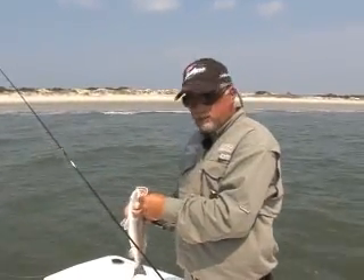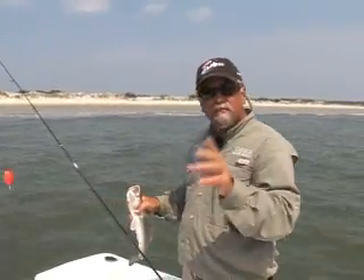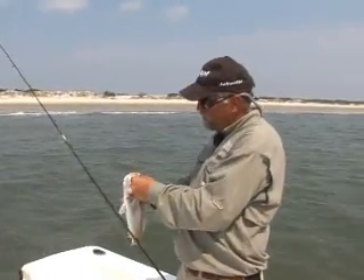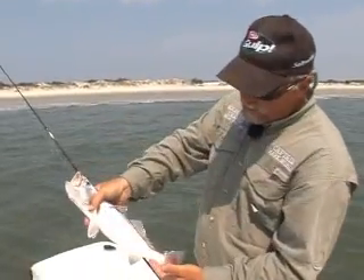Today we're fishing a Spectra Fiber Line — this is the Madger Braid, it's a Bass Pro Shops product that I'm fishing with today because it floats. And when we're throwing these popping corks, a floating line is awfully important. But that trout right there is all right. He'll do just fine.